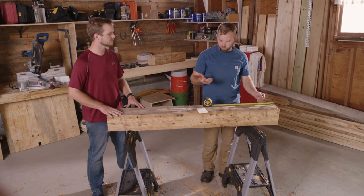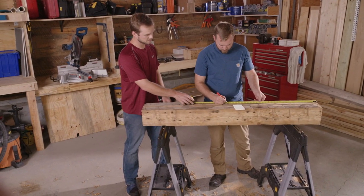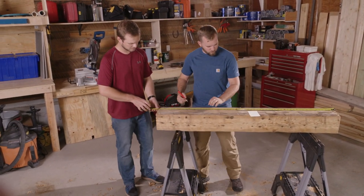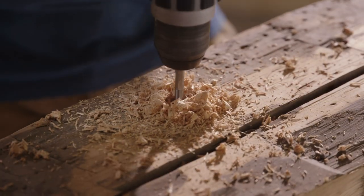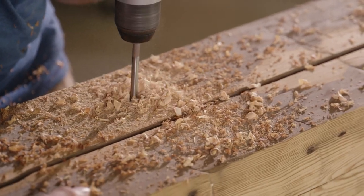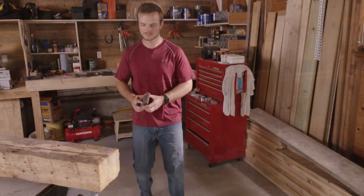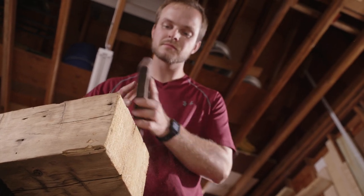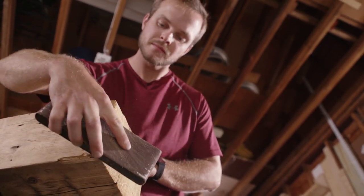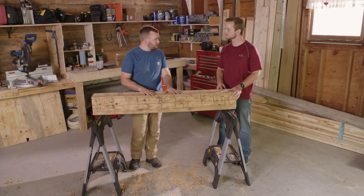So we pulled our dimensions from right to left: first hole at 13 inches, second hole at 29 and three-quarter inches, and last hole at 46 and five-eighths inches. We got our holes drilled, it looks good — we did a dry fit, now it's time for some finish.